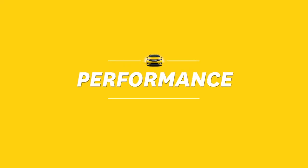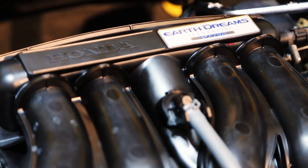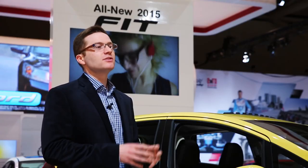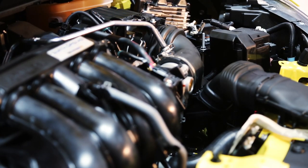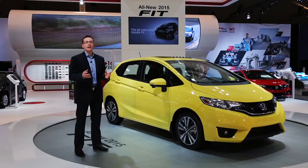Under the hood resides an all-new 1.5-liter direct-injected Earth Dreams 4-cylinder engine. It's rated at 130 horsepower and 114 pound-feet of torque — that's 13 horsepower and 8 pound-feet of torque more than last year. The engine can be mated to either a 6-speed manual or a continuously variable transmission with available paddle shifters.